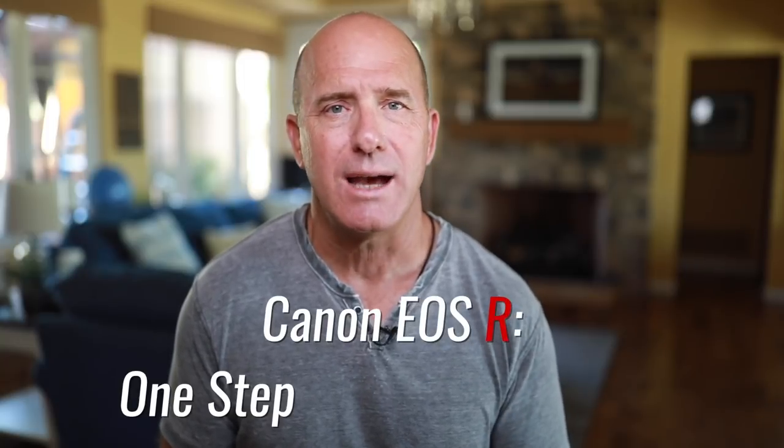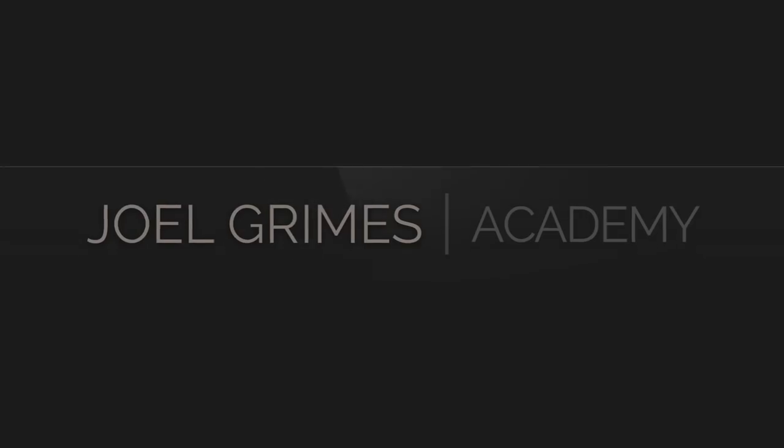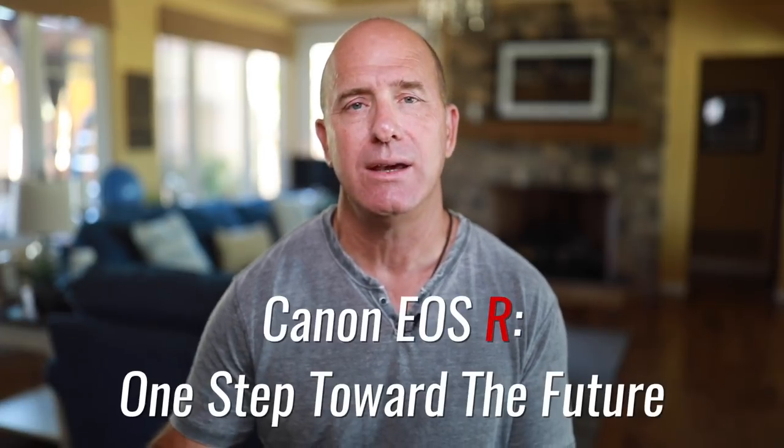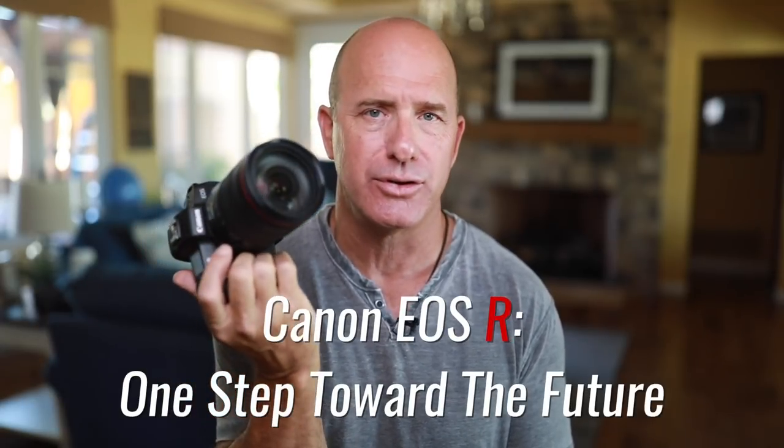The Canon EOS R: One Step Toward the Future. Hi, I'm Jewel Grimes with the Jewel Grimes Academy, and we're going to talk about Canon's new EOS R — One Step Toward the Future.